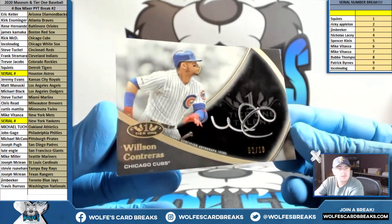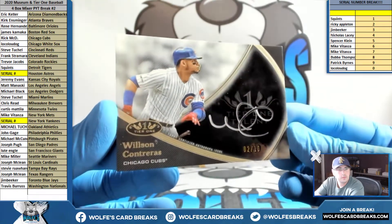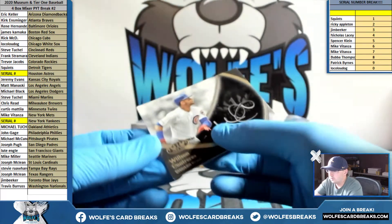Contreras, 2 out of 10 silver ink for the Cubs. Rick, there you go Rick — silver ink, 2 out of 10, nice.